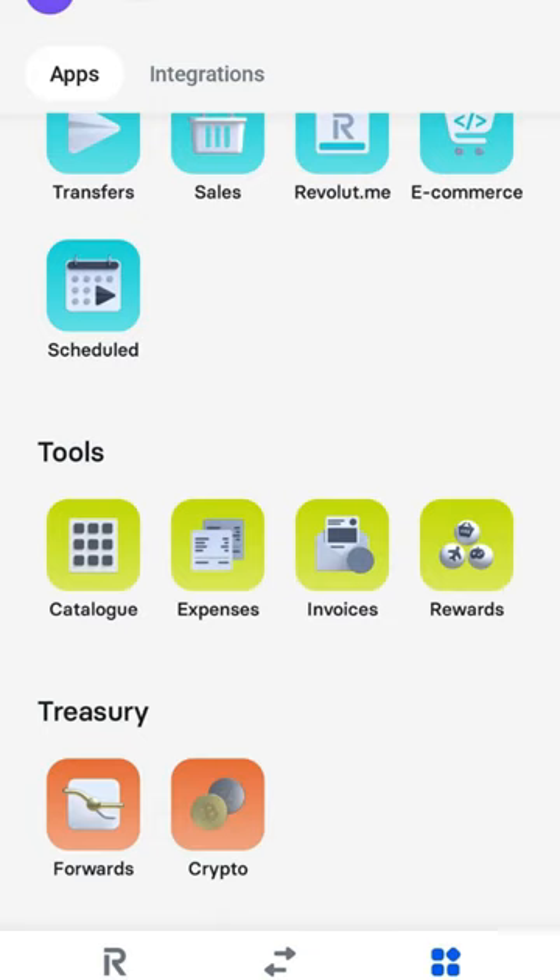They also have lots of different integrations with different accounting softwares and e-commerce solutions. They have merchant services where you can accept payments via your website through Revolut — I haven't used that personally yet but I might test it at some point. Curiously, they also have a crypto option in their treasury section where you can hold your business cash in crypto, which sounds fairly risky but the option is there. They have a really good expense tracker as well where you can upload photos and supporting documents to all of your expenses and different payments that you've made.